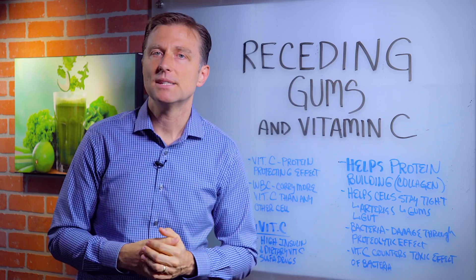They call that scurvy. There are many other symptoms with vitamin C deficiencies, but receding gums is a very common symptom. So how do you become vitamin C deficient?